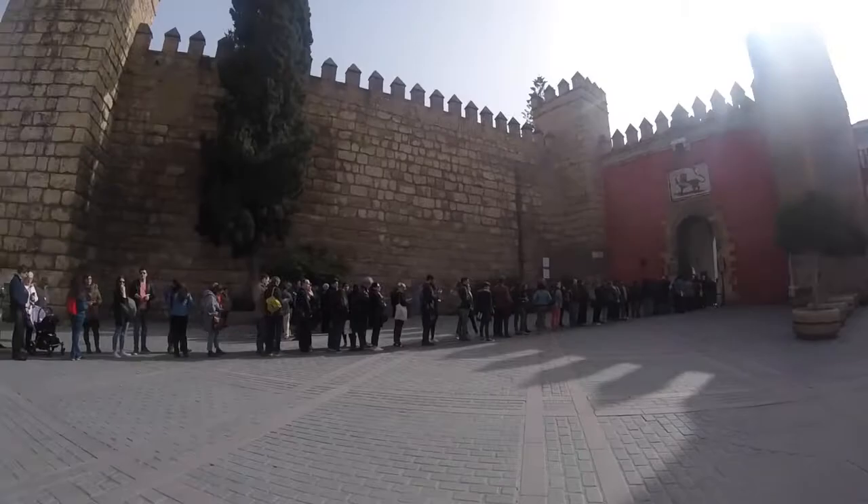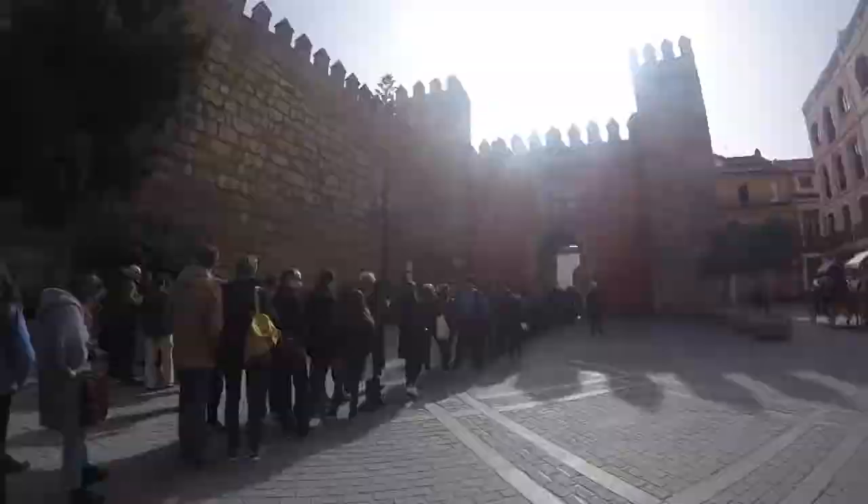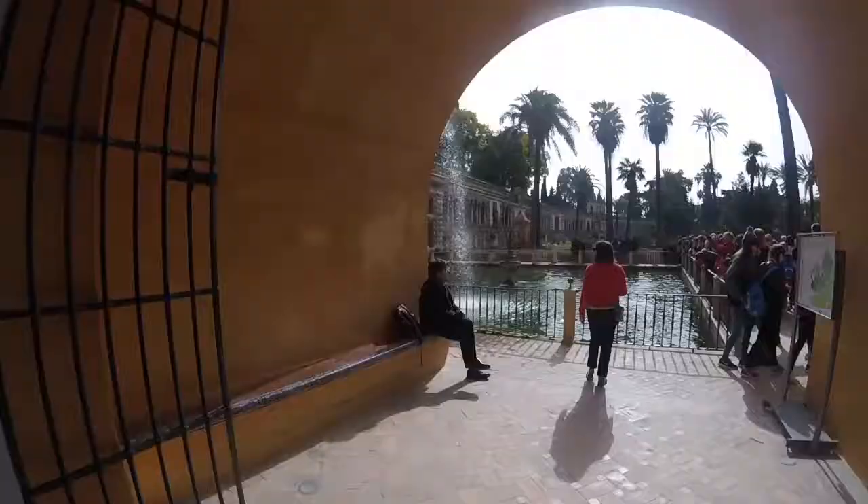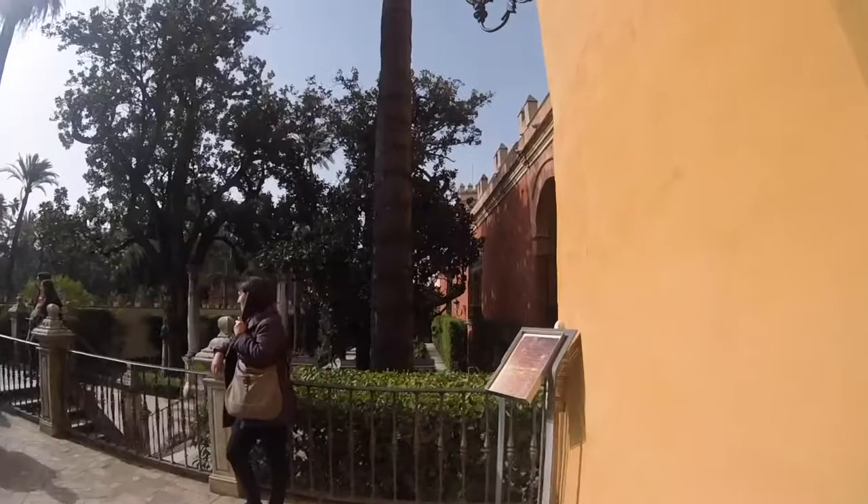I'll take you to some of the hidden places here in the city. All of these people are waiting in line to go see the Real Alcazar Gardens of Seville, which is our first stop. The Alcazar is one of the most monumental compounds in the city. The historical evolution of the city in the last millennium is held within its walls and gardens. The palace offers many surprises within the gardens and the waterworks.